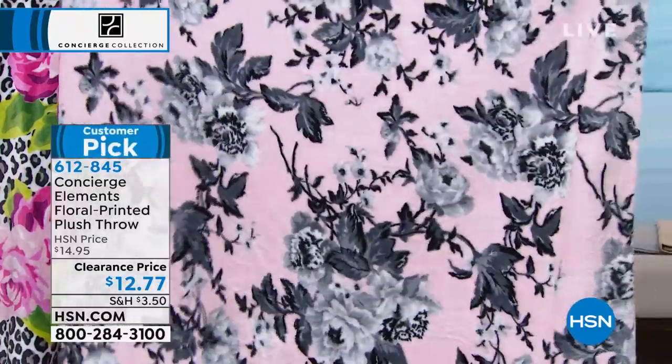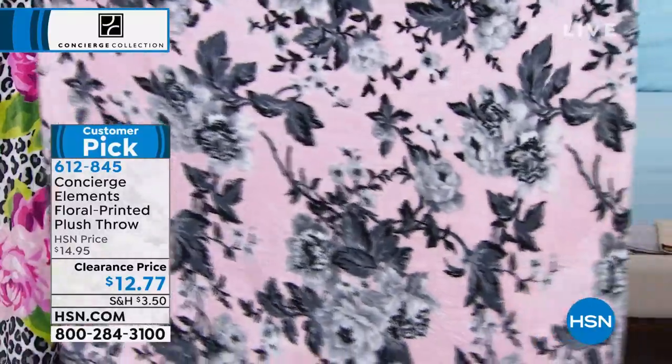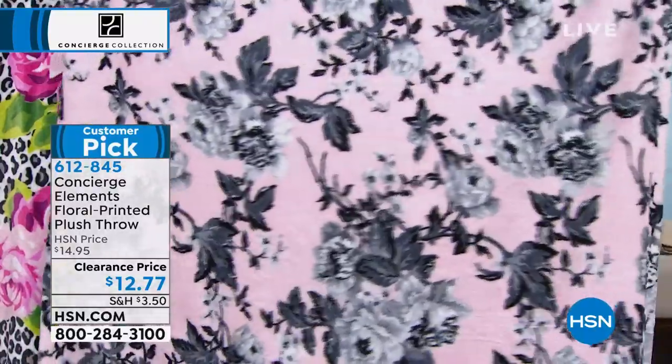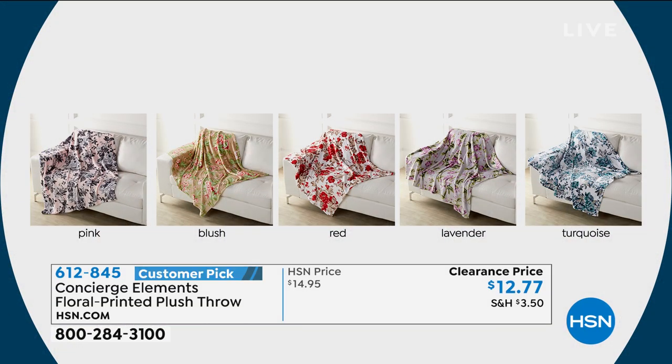It can go in anybody's decor. If you wanted a floral theme and didn't want the spring-inspired, this is the other collection available in pink, blush, red, lavender, or turquoise. Red just sold out — thank you for your orders on the red. Take your pick at that pricing. You cannot beat it.